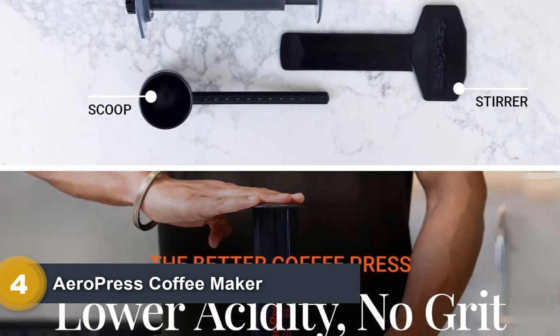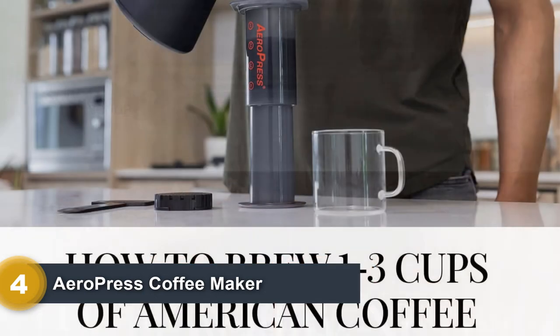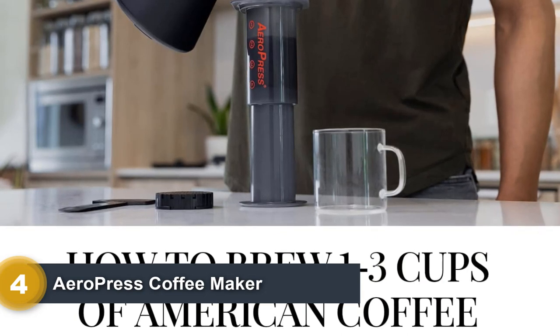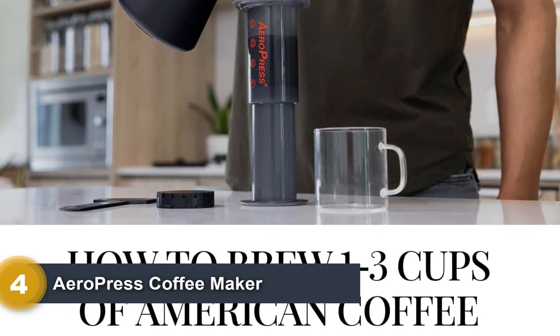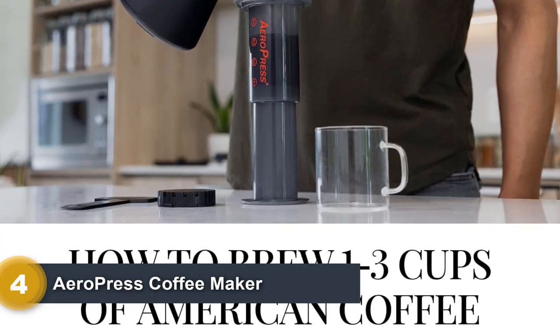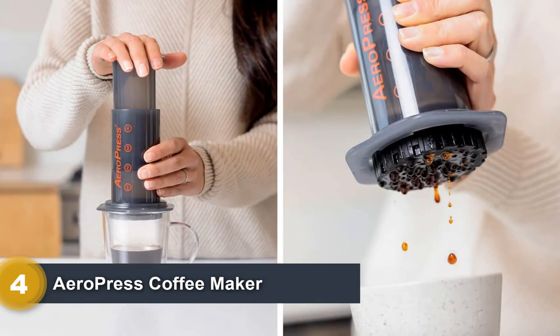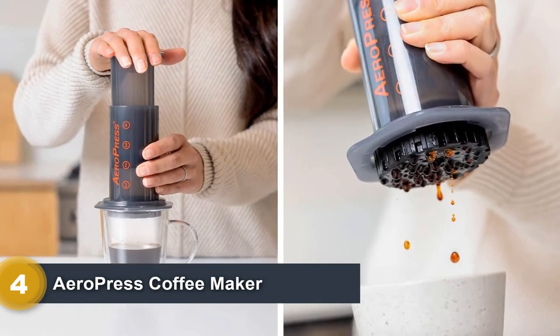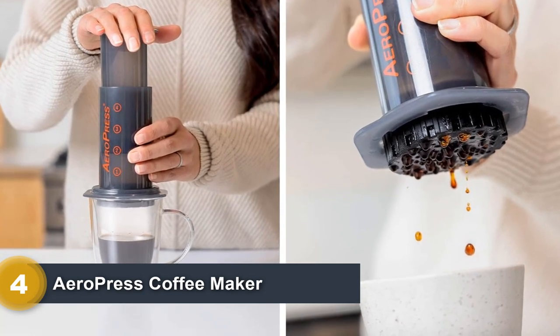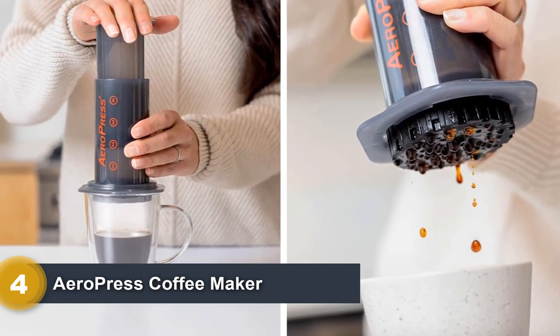Cleaning is as fast as popping the puck of grinds out of the tube — the squeegee action of the plunger cleans effectively without the use of extra water. There is a slight learning curve with the Aeropress, and it has more pieces than many other camping coffee makers in our review. You will also need a wide enough cup for it to properly nest into for pressing, and it requires the use of special round filters, available in paper, stainless steel, and even cotton.